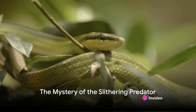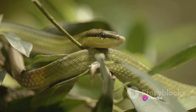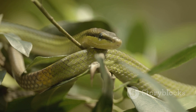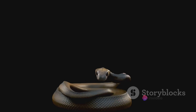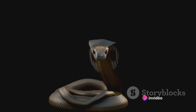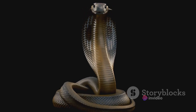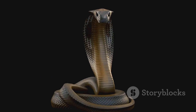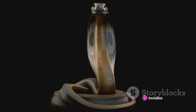Ever wondered how snakes without limbs or external ears manage to be successful hunters? The answer lies in a fascinating blend of adaptation, instinct, and evolution. Snakes, these limbless reptiles, have over time evolved to become some of nature's most efficient hunters. Without the advantage of limbs for locomotion or external ears for hearing, one might think they're at a disadvantage. But that's far from the truth. Snakes make use of a range of fascinating adaptations that more than compensate for what they seemingly lack.